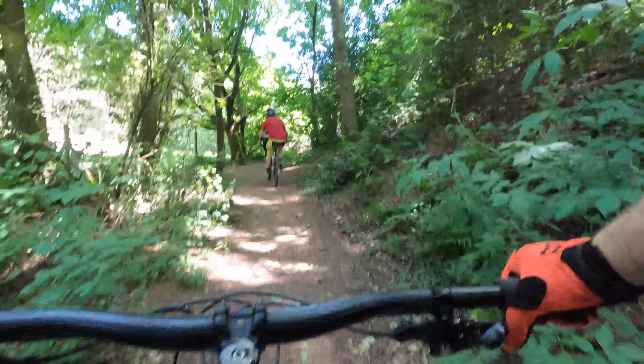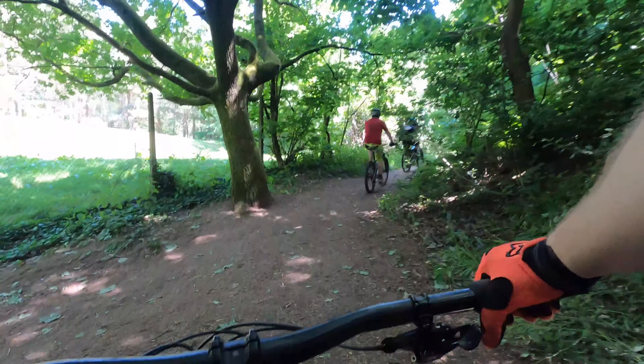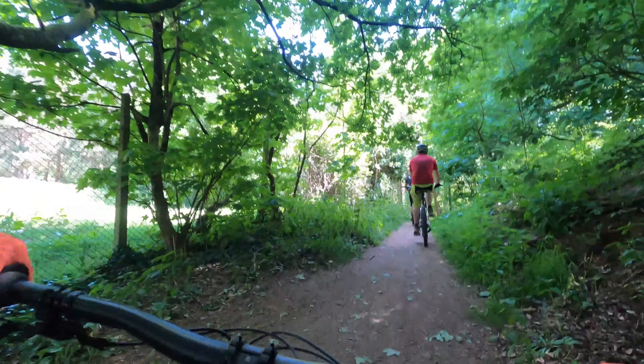I clearly got schooled by John and Si there. After this we were joined by Paul Aston, and Si took us over to another part of the wood where we checked out some of the singletrack.